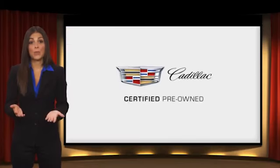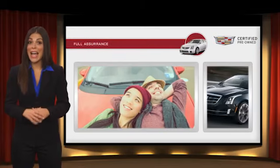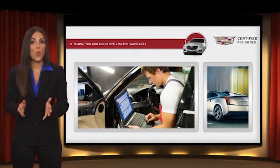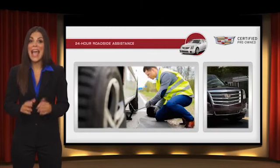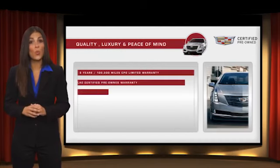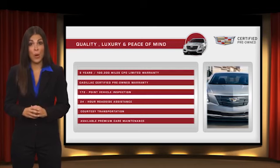Each certified pre-owned Cadillac comes with the full assurance that it meets Cadillac's rigorous standards, with additional warranty coverage, 24-hour roadside assistance, and courtesy transportation — your certified pre-owned vehicle will provide you peace of mind.